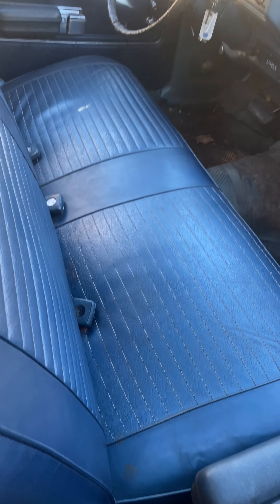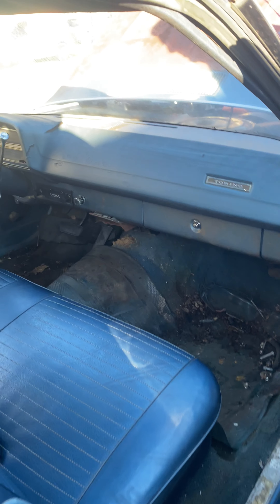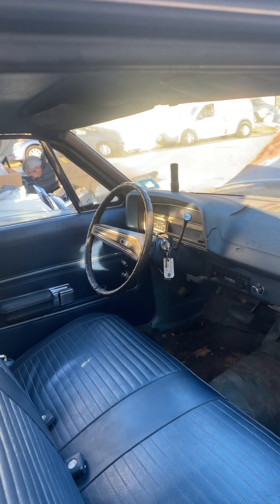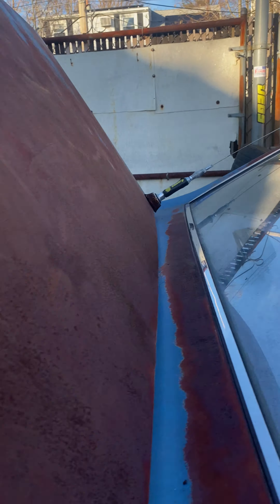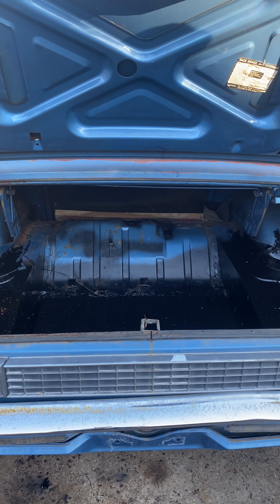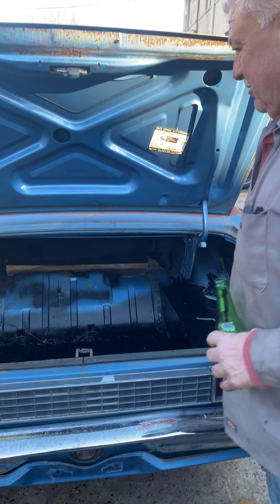Look how nice the seats are. Look at the door panels on it. Headliner is perfect. Look at the door panels in this car — crazy. And there's a set of rugs. But the headliner is good, which is important. A couple cracks in the dash. I threw a new gas tank in there. We threw some paint on there because it was a little rusty, but it would be alright.